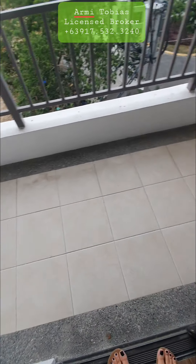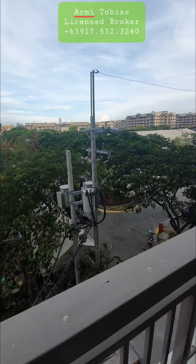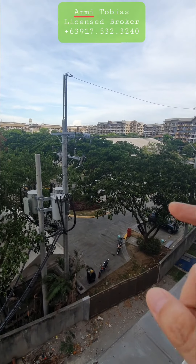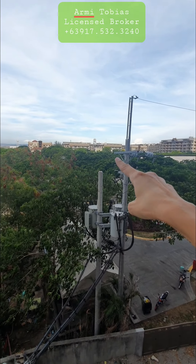Here's the balcony. And this is the view. This is the tent. Behind it is Save More.